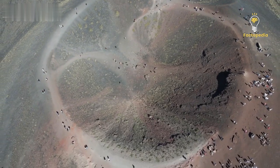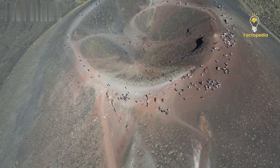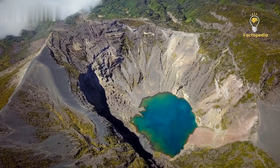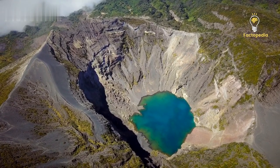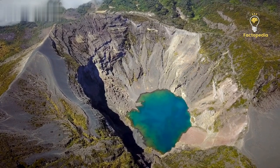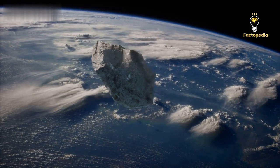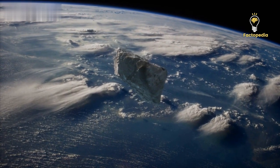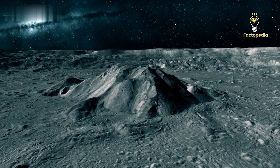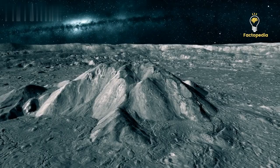Could Chicxulub have had more celestial siblings? If so, where are their traces? Are there more undiscovered craters like Nadir waiting to be found? Considering Earth's history, we know that hypervelocity impacts from risky impactors of approximately 50 meters in diameter occur approximately every 900 years, while impactors larger than 1 kilometer, which pose a potential risk of global catastrophe, strike approximately every 1 million years. However, due to the majority of Earth's surface being covered by water, marine impact craters are expected to outnumber land-based craters.